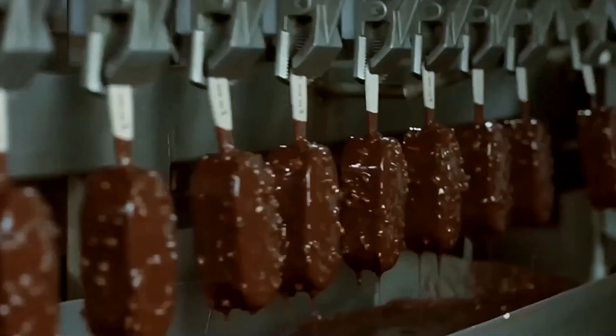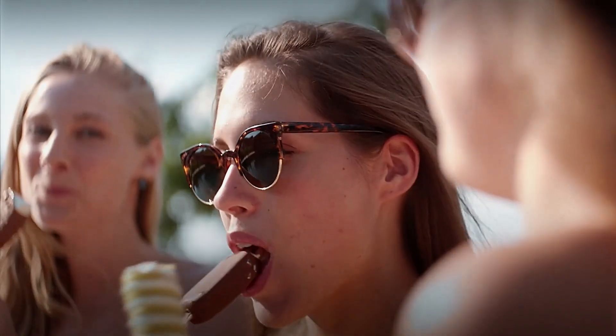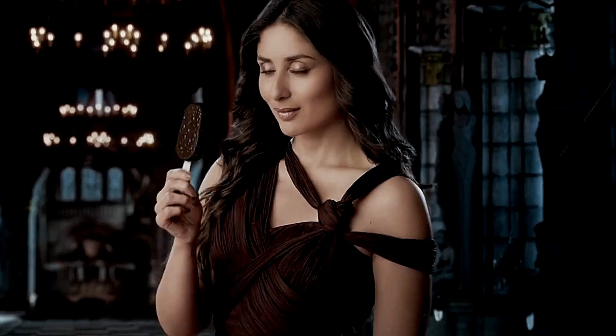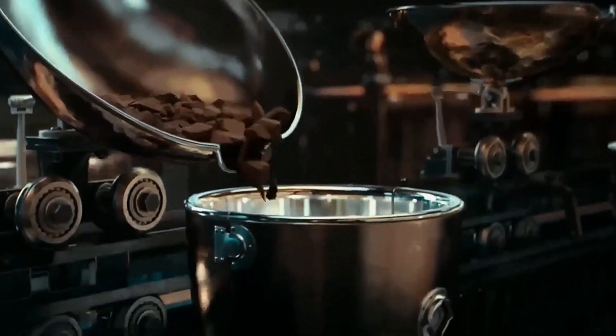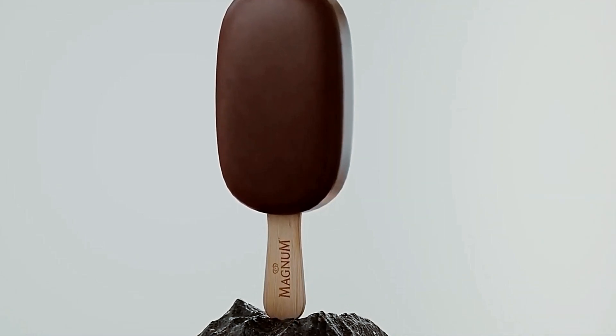The chocolate recipe itself is a closely guarded secret. Unlike ordinary chocolate, Magnum's coating is specially formulated to withstand temperatures as low as minus 40 degrees Celsius while still maintaining its signature crack and mouthfeel when you bite into it. Standard chocolate would become brittle and flavorless at these extreme temperatures.